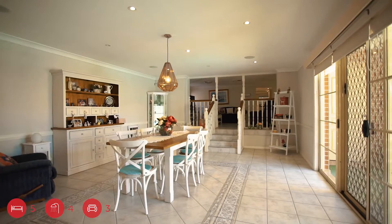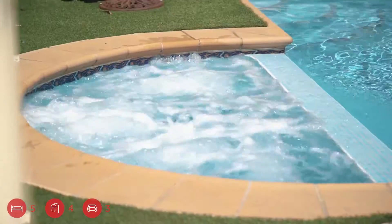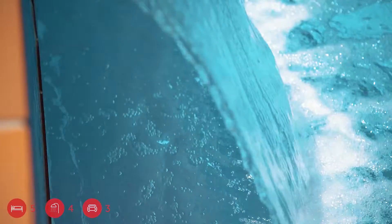With summer approaching, you're going to love this large and stunning fully tiled saltwater heated pool that offers a kids area, swimjet and waterfall.